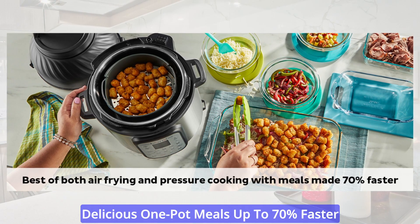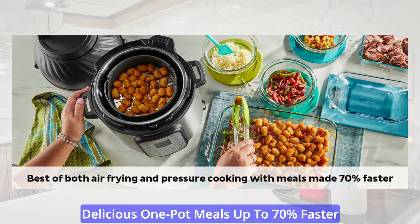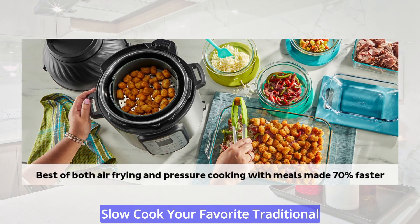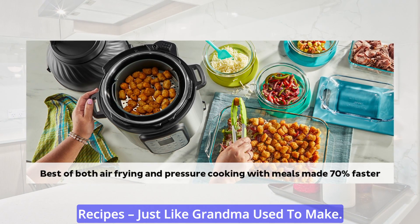Cook fast or slow: pressure cook delicious one-pot meals up to 70% faster than traditional cooking methods, or slow cook your favorite traditional recipes just like grandma used to make.